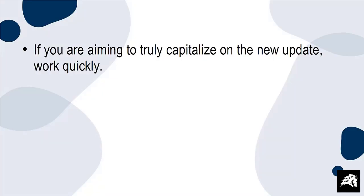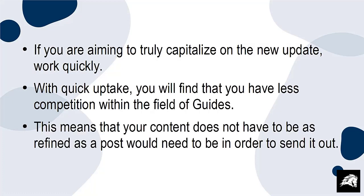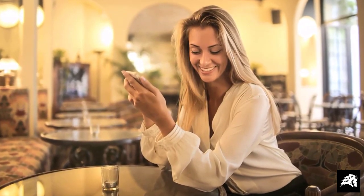If you are aiming to truly capitalize on the new update, work quickly. With quick uptake, you'll find that you have less competition within the field of guides. This means that your content does not have to be as refined as a post would need to be in order to send it out. Your followers will be more impressed with your guides because they have less to compare them to.